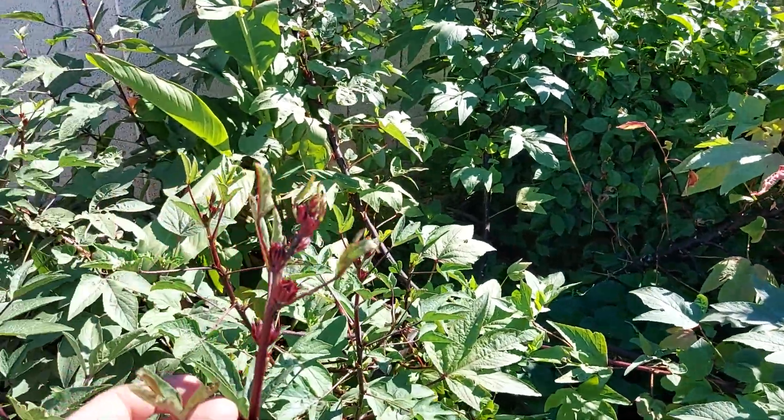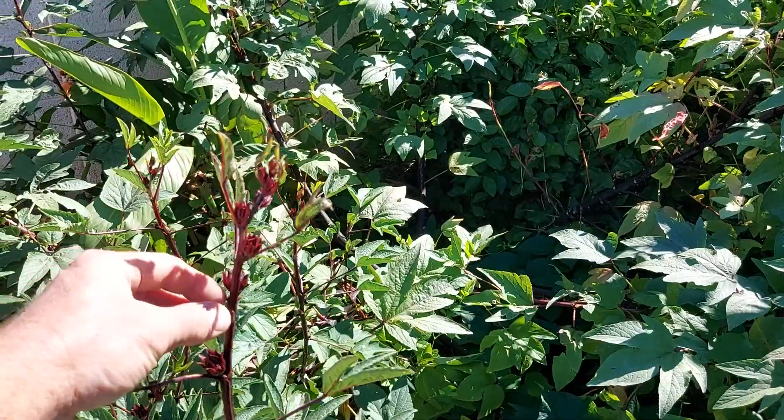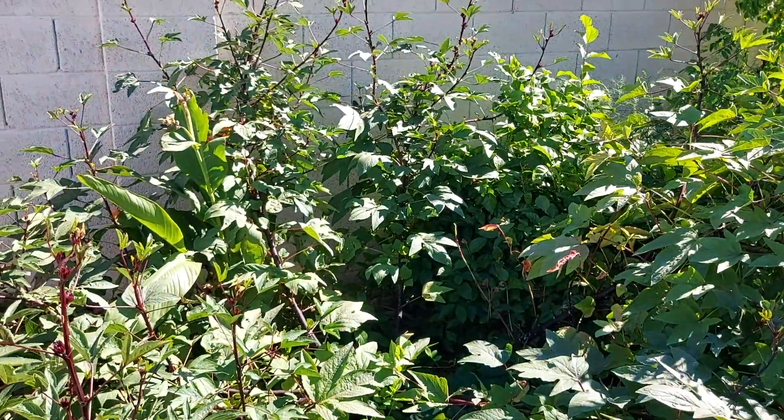You can actually eat the leaves in your salads. These actually taste like cranberries — matter of fact, in Florida they call them Florida cranberries.